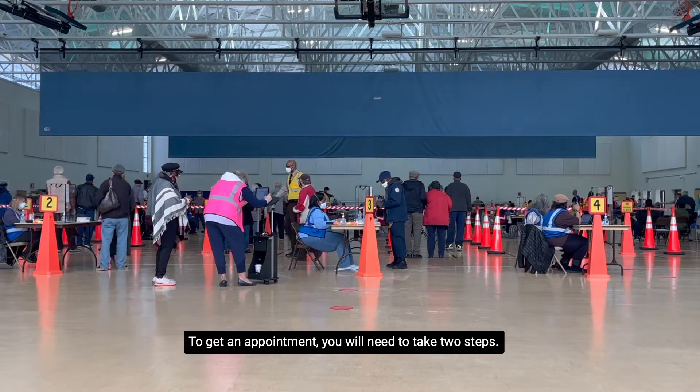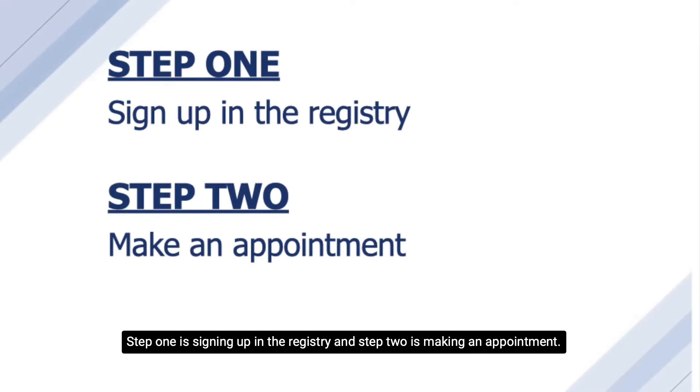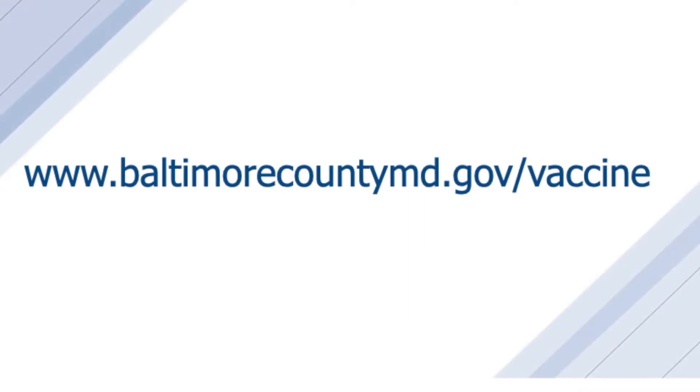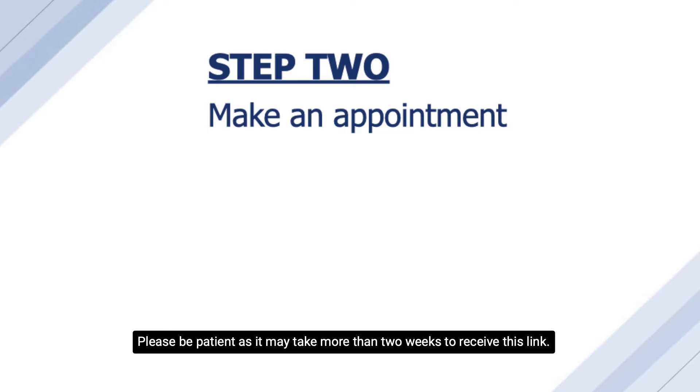To get an appointment, you will need to take two steps. Step one is signing up in the registry, and step two is making an appointment. To register for a vaccine, go to www.baltimorecountymd.gov/vaccine. Signing up to register does not mean that you have an appointment. After you register, we will email you a link to make an appointment. Please be patient, as it may take more than two weeks to receive this link.